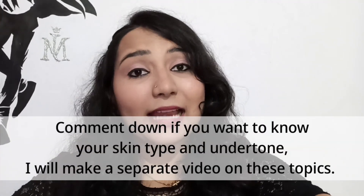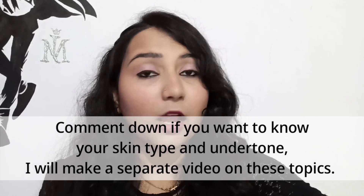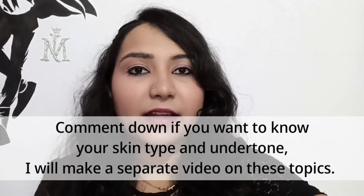If you don't know how to find your skin type or which undertone you are, comment down below and I'll make a separate video on that — how to know your skin type and how to know your undertone. So let's start the beginner's makeup!